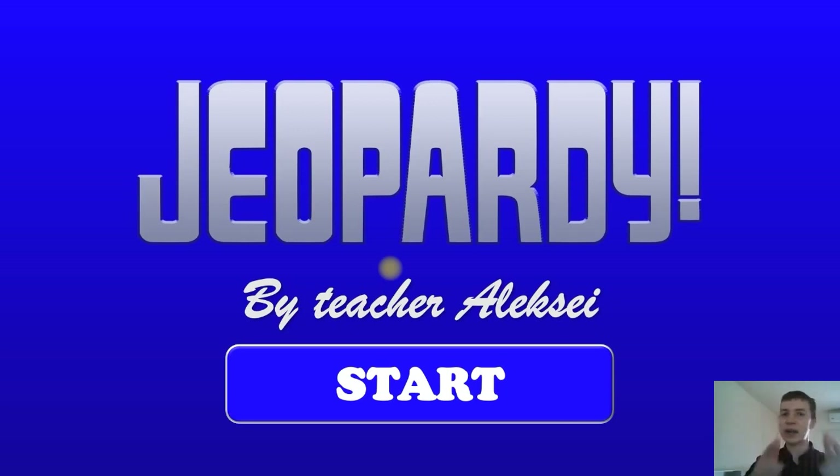Hello everyone! How are you doing? Are you happy? I'm happy too. My name is Teacher Alex and in this online class we're going to talk about food and play a game called Jeopardy. Are you ready? Let's go.